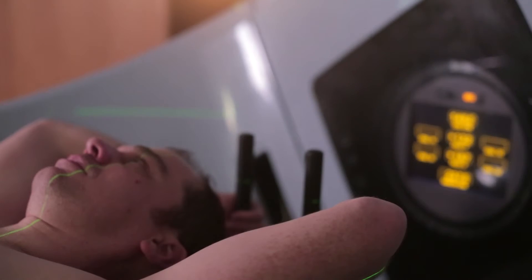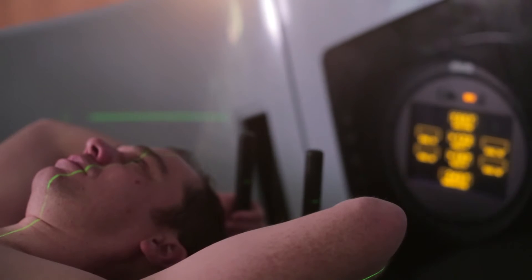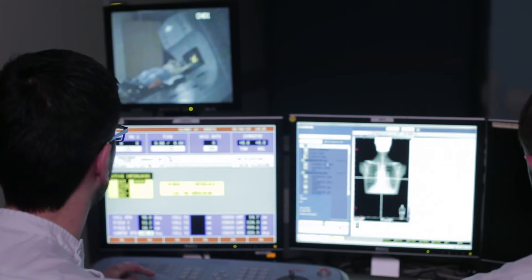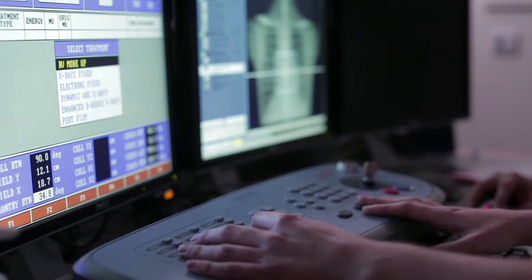A lot of patients are also worried about radioactivity, so I can reassure you that radiotherapy is very safe and doesn't make patients radioactive. The treatment is normally given daily, so it's likely that you would be coming every day, and the length of treatment is determined by the area of the body which we are treating.